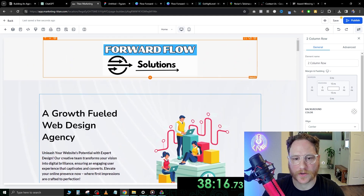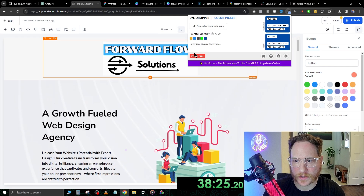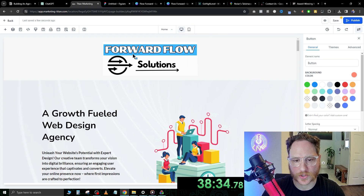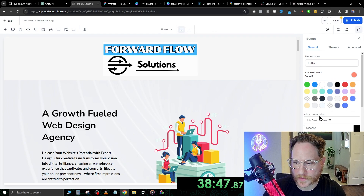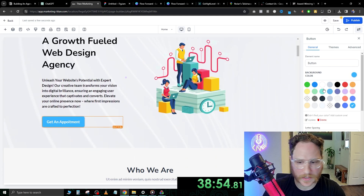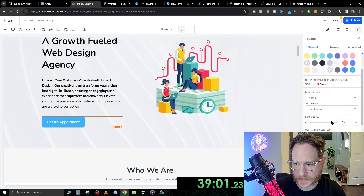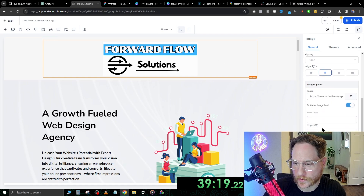Now let's stay on brand with our colors. We're going to hit this button and get the color we need. I have this extension called Eyedropper Color Picker — you just click it, then pick color from webpage, hover over it, click it, and it automatically gives you a color number. Then we go over here, 'didn't find your color, add a custom one,' and paste our color in there. Add color. Now let's go ahead and make that text a little bigger, and increase the size of our logo.